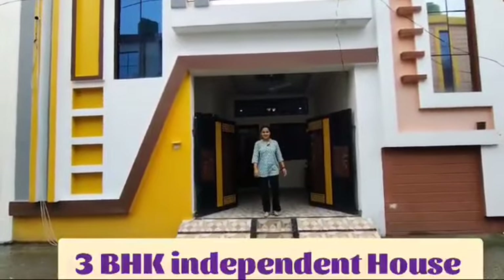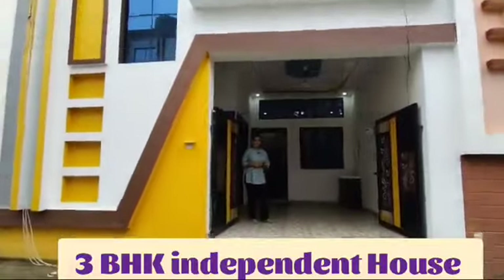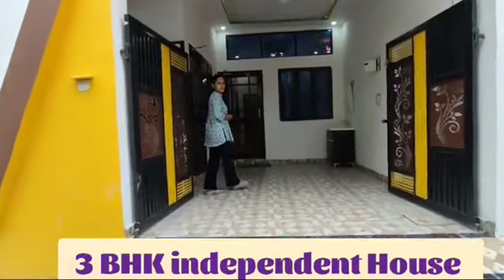Welcome back to Rajdhani Properties. Today we are going to take a look at Sawgaj 3BHK, which is also going to be within your budget. Come and take a look at the property.